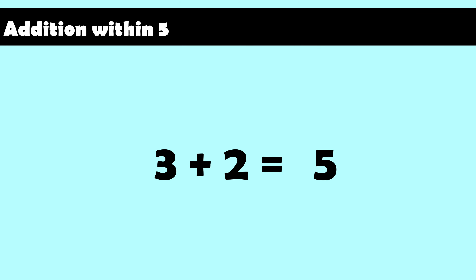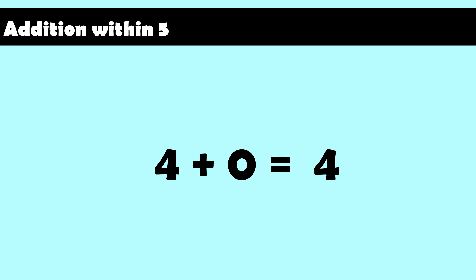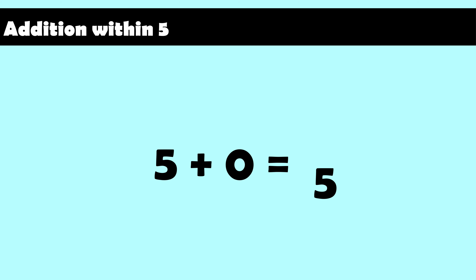Four plus zero equals four. Four plus one equals five. Five plus zero equals five.